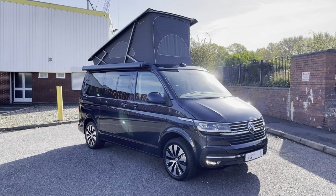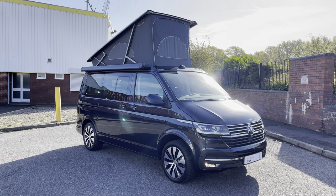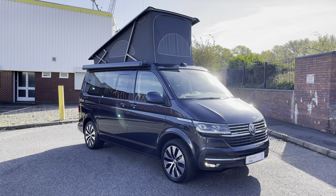Ladies and gentlemen, thank you very much for watching this 360 walk around on this approved used VW California Ocean. If you have any further questions, please contact a member of the sales team on 0121 514 0632. If you liked what you've seen in the video, feel free to hit that like button and subscribe to stay up to date with all of our latest stock. Thank you very much for watching and goodbye.